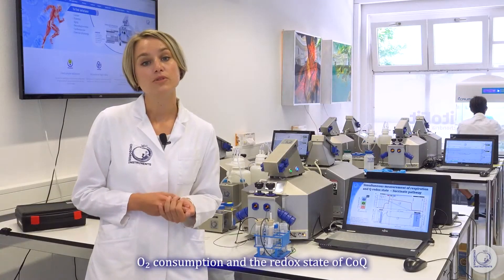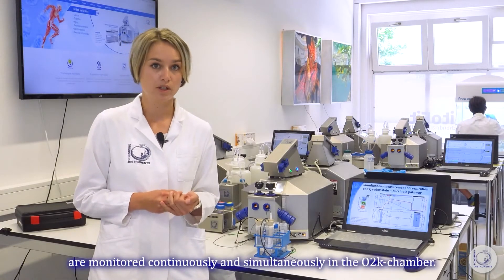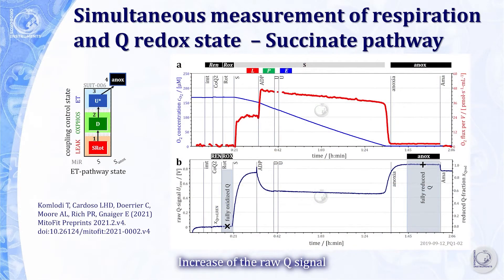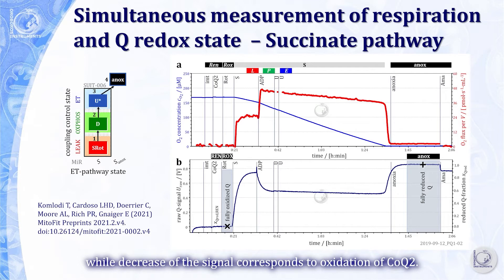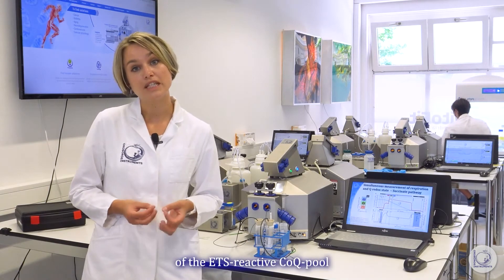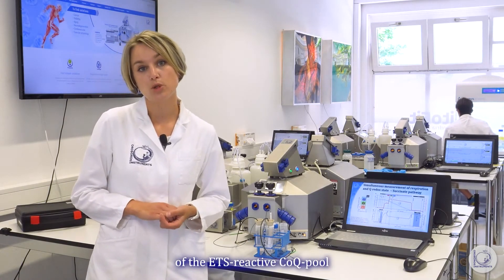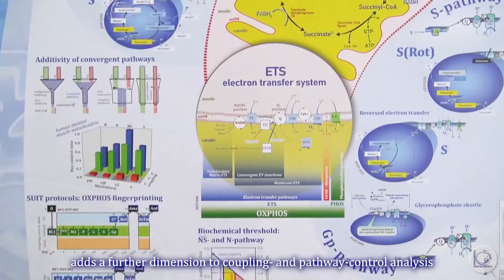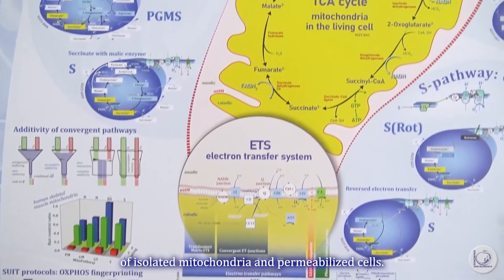Oxygen consumption and the redox state of Coenzyme Q are monitored continuously and simultaneously in the O2K chamber. The increase of the raw Q signal refers to reduction of Coenzyme Q, while a decrease of the signal corresponds to oxidation of Coenzyme Q. Electrochemical monitoring of the redox state of the ETS-reactive Coenzyme Q pool adds a further dimension to coupling and pathway control analysis of isolated mitochondria and intact live cells.